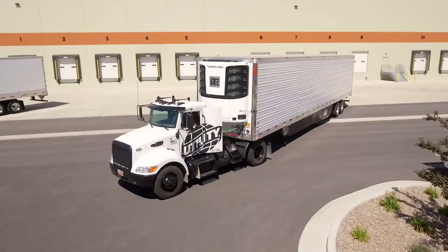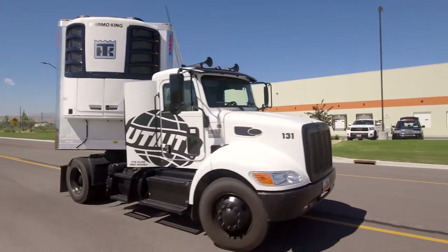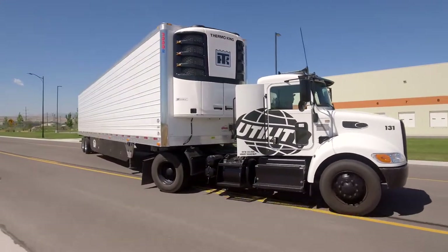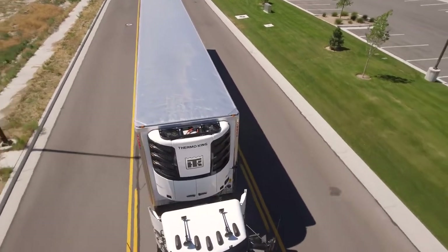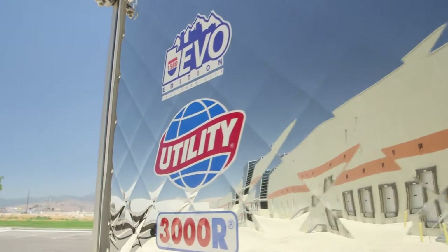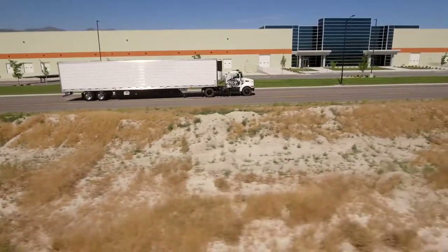Hello, I'm Spencer Deputy with Utility Trailer Sales of Utah. I'm here to introduce the 1580 EVO Edition trailer based on Utility Trailer's trusted 3000R platform. The 1580 EVO Edition features our best customers' favorite specs and unique trailer badging only available near the intersection of I-15 and I-80 in Salt Lake City, Utah.